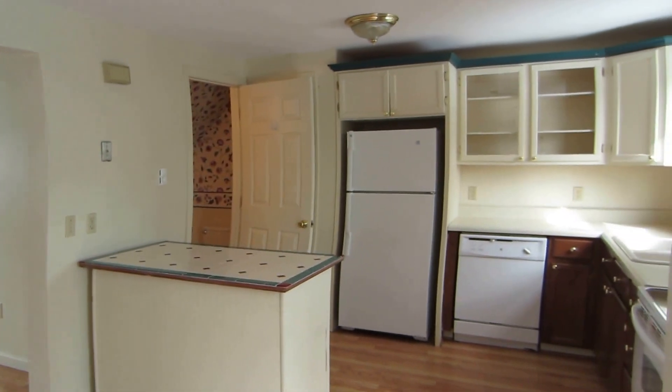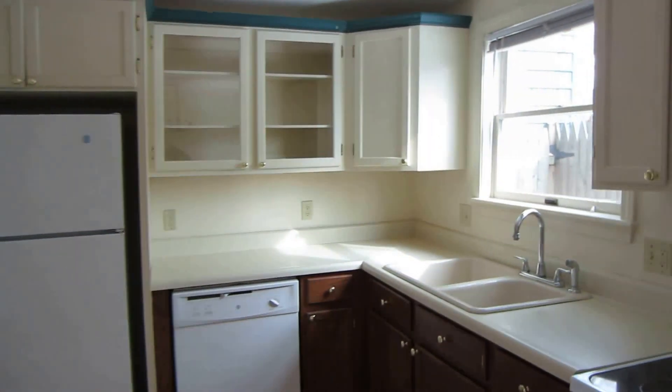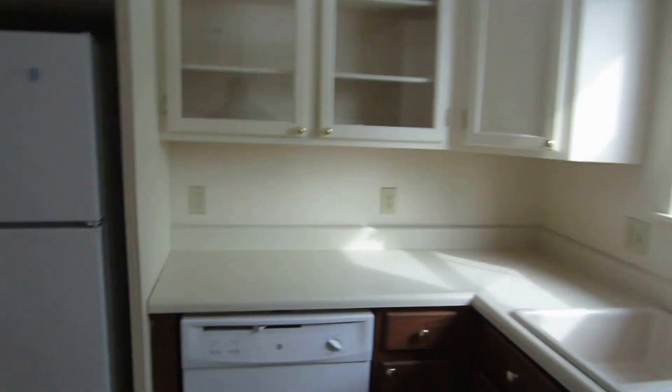Sort of an open concept into the kitchen. Nicer appliances, new dishwasher. And there is lots of storage in these units inside the pantry right here.